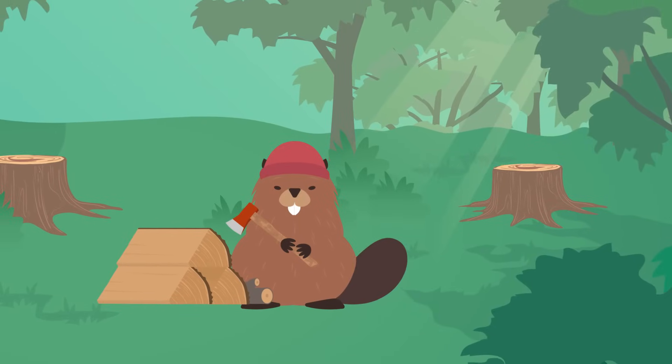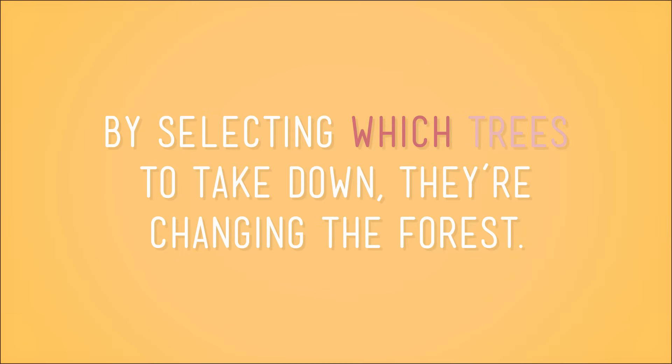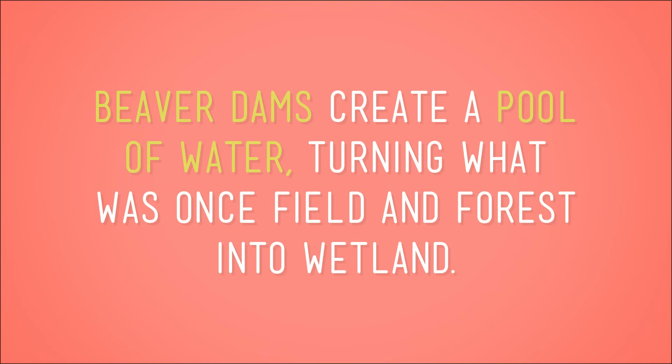Beavers make major changes to their environment. First, beavers are little lumberjacks. They gnaw on trees until only a thin sliver of the trunk is left, and then they wait for the wind to knock it down. By selecting which trees to take down, they're changing the forest — altering which trees go where and making less space for the animals that used to live in those trees, while also making more space for new trees to grow. Then they build their famous dams, using rocks, logs, branches, and mud to slow down the flow of a stream. They build dome-shaped homes in the center of the pond out of branches and mud, usually only reachable by underwater entrances. When they're done, beaver dams create a pool of water, turning what was once field and forest into wetland. By damming a river, beavers build an entirely new habitat for other animals. Now fish and amphibians can move into a space where squirrels once roamed.